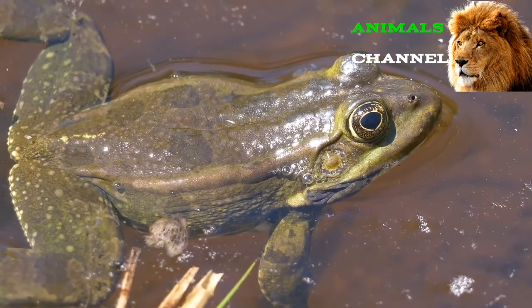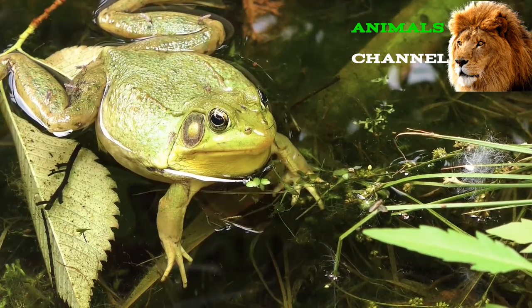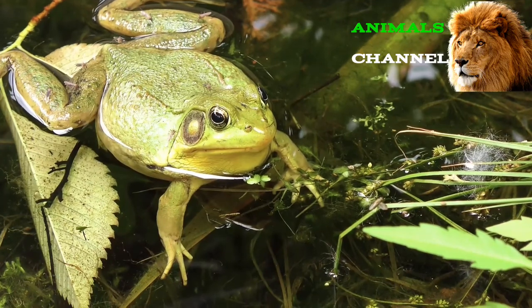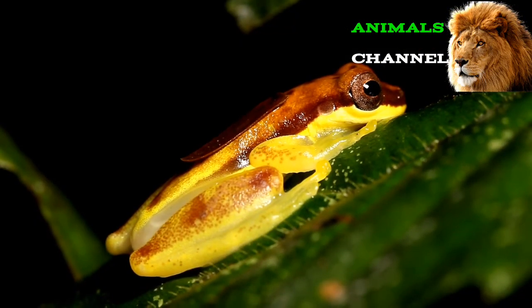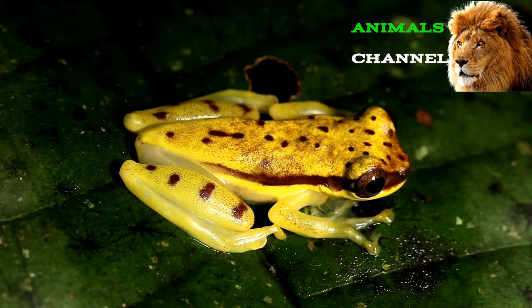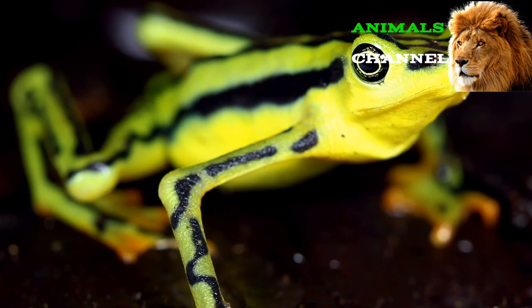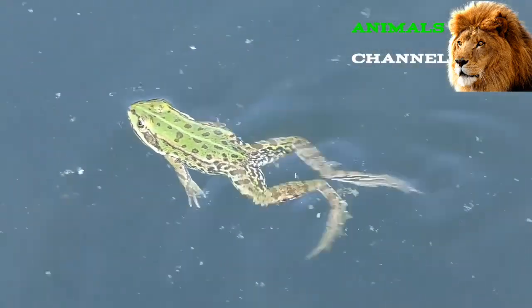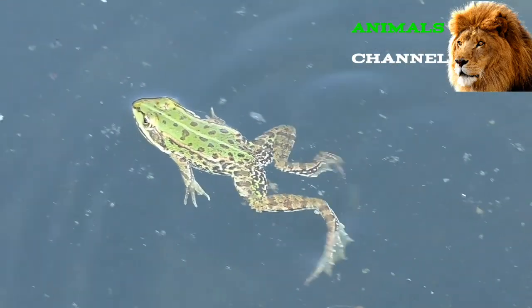Frogs as pets: Frogs are a popular pet amphibian, and with over 7,000 species there is an incredible variety to choose from. When choosing a pet frog, consider the following factors: while smaller frogs may thrive in a 20-gallon enclosure, larger frogs may require more than 100 gallons. Frogs are ectotherms that rely on their environment to stay warm, so their enclosures often need heating lamps, under-tank heaters, and other devices. Most also require moist conditions to survive, meaning you'll need a water filter and space for frogs to stay moist. Keep in mind that frogs can be a commitment — some species can live up to 20 years when well cared for in captivity.